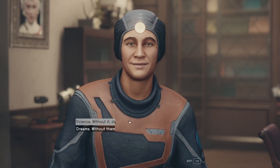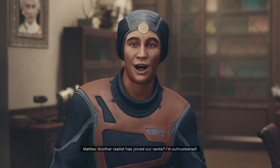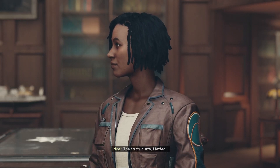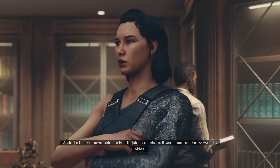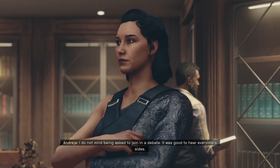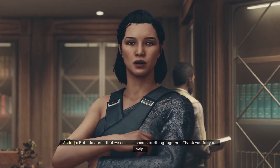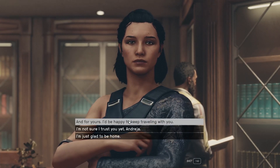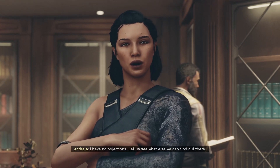'I agree with Noelle — the work is what moves us forward.' Another realist has joined our ranks — I'm outnumbered. 'The truth hurts, Mateo.' 'I do not mind being asked to join in a debate. It was good to hear everyone's sides. But I do agree that we accomplished something together. Thank you for your help.' 'You're welcome. Looks like we have a new crew member. Let's see what else we can find out there.' 'Noelle, pulling some interesting data from those new artifacts. Tell the rogue to meet me back on board the station.'